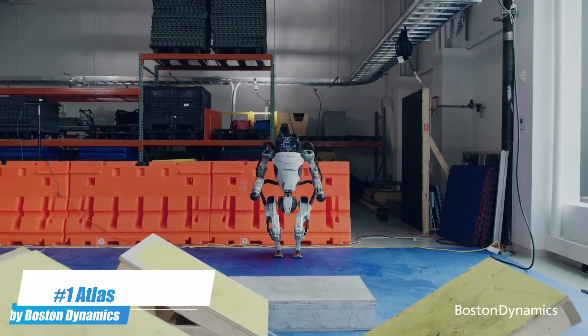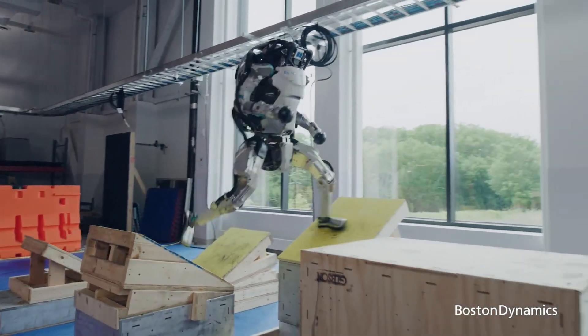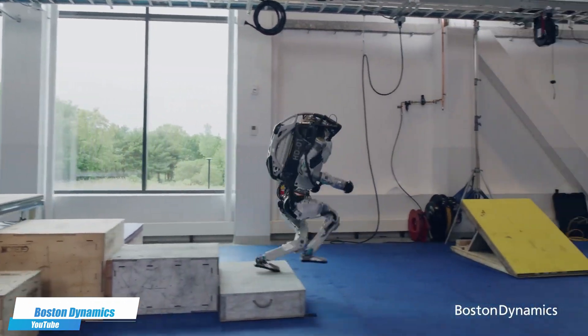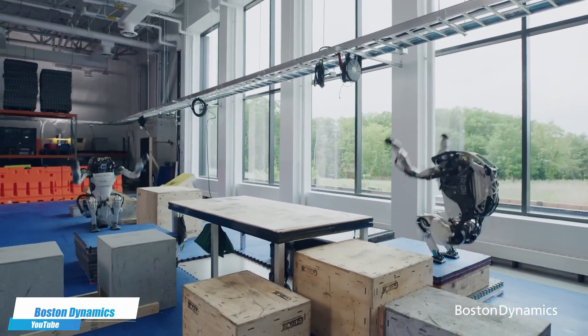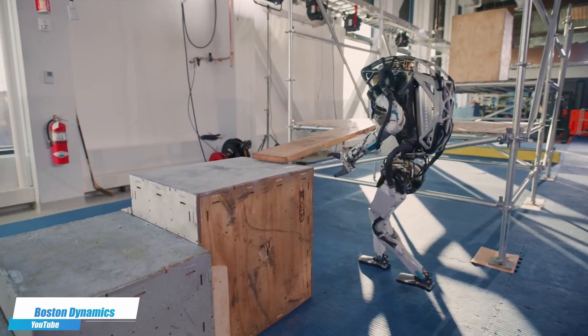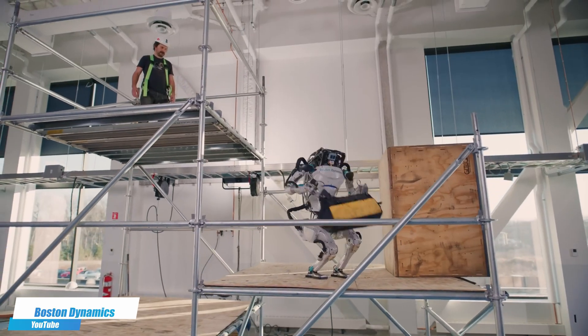Number 1. Boston Dynamics Atlas is perhaps the most advanced humanoid robot to date, demonstrating exceptional agility and balance with capabilities like running, jumping, and even performing backflips. Engineered for a range of physical tasks, Atlas combines both strength and finesse, showcasing the future possibilities of robotic mobility and human-robot collaboration.